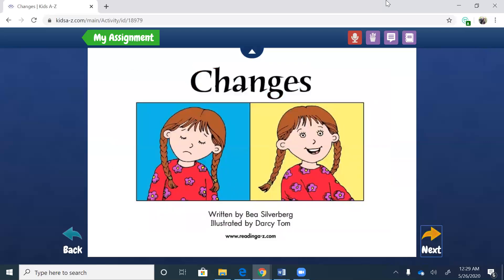Changes. Now look, we see two different feelings here. In the first picture, in the blue one, the little girl's looking sad, and in the second picture she's looking happy. So just like us, characters have feelings too and their feelings change. This story is written by B. Silverberg, illustrated by Darcy Tom.